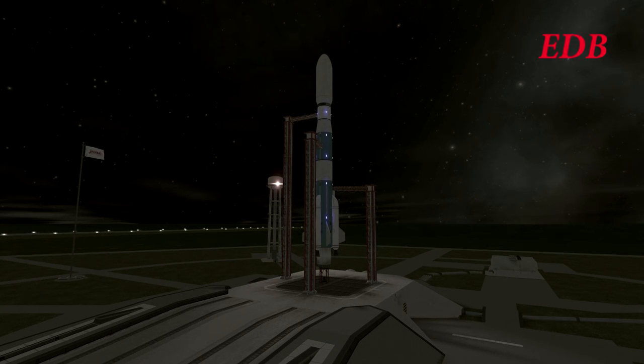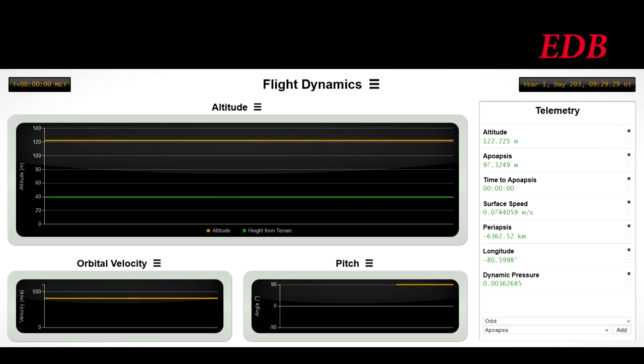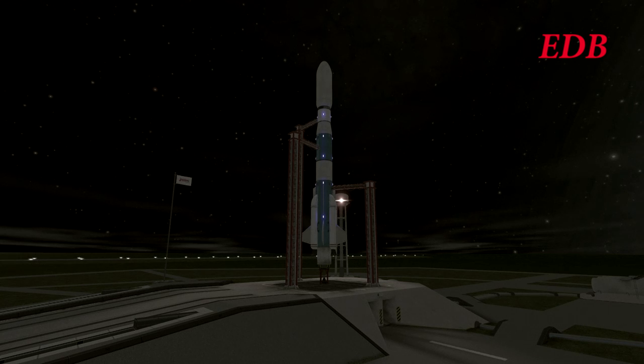We will be able to bring you telemetry data during this launch; however, we will not be able to bring any images from the payload or the satellites because it was impossible to place cameras on the satellites or the transfer stage that will be sending them to the Moon, due to the need to save mass on this extremely trim launch.